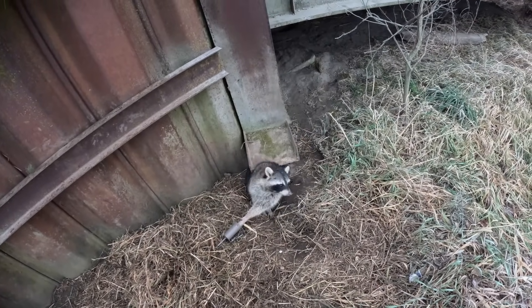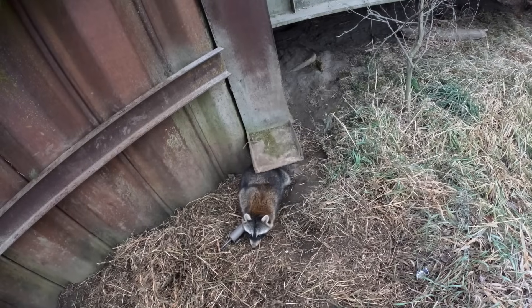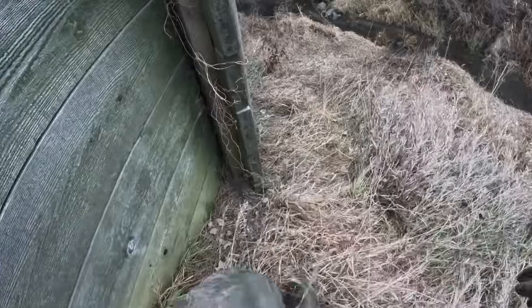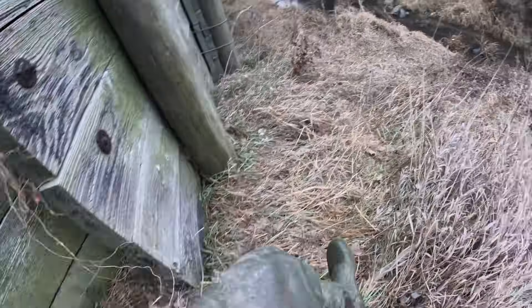Nice big coon, we'll get them taken care of and get down the road. I believe this is the seventh stop in a row we've caught at least one. We're at eight stops in a row now with at least one coon.